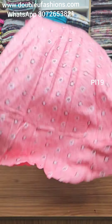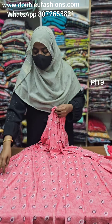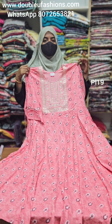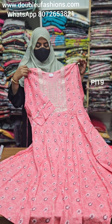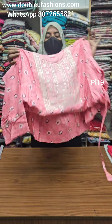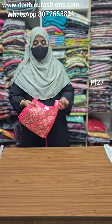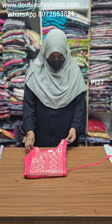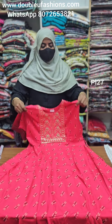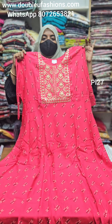PL21 — 5XL available, just 699. Free shipping all over India, heavy quality, side pocket. 4XL and 5XL available. Next, PL27 product code. 4XL size, copper zari work code. 699 free shipping all over India, 4XL size available.